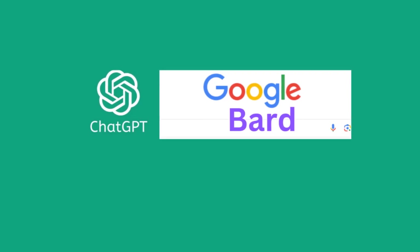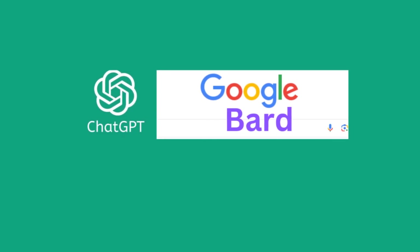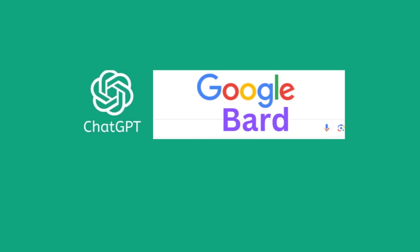Instead, if you use ChatGPT or BARD, ask the question yourself, then copy and paste the answer to send to the guest. Then you appear smart and friendly, and you secure a booking. Chatbots can help the host appear more hospitable and knowledgeable, and you could close a booking with minimal extra effort.